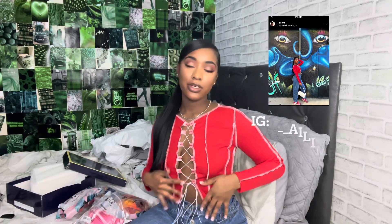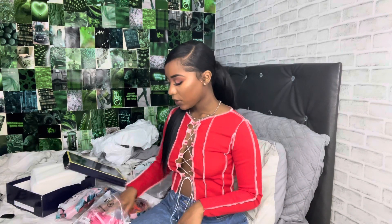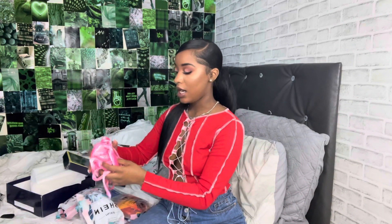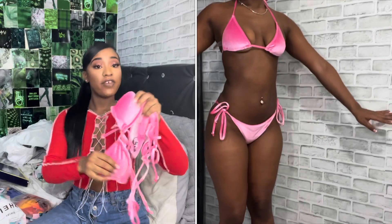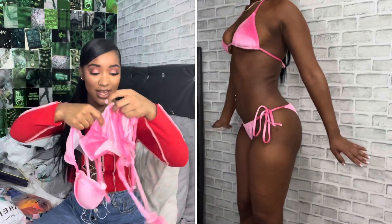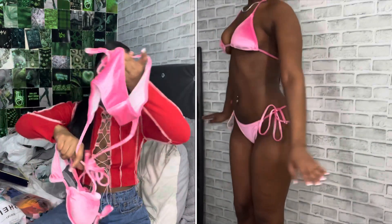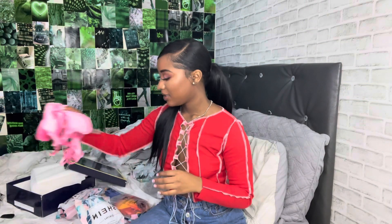I want to start off with opening my bikinis because I have the most of those, so let's just get it out the way. The first bikini I got was this pink velvet one. Y'all, when I say this was so freaking cute — on the side, so cute. I love it, we love it. That's the first bikini.